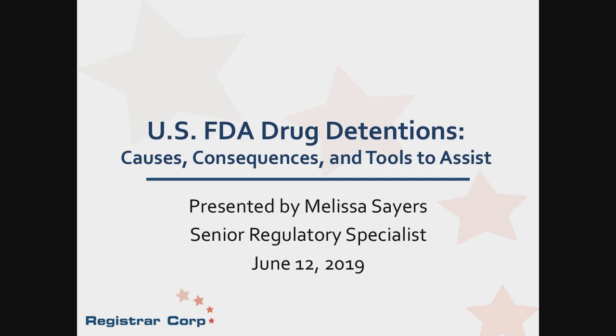Hello, everyone, and welcome to Registrar Corp's webinar entitled U.S. FDA Drug Detentions: Causes, Consequences, and Tools to Assist. My name is Clay Blondin, a Marketing Specialist at Registrar Corp, and today's moderator.